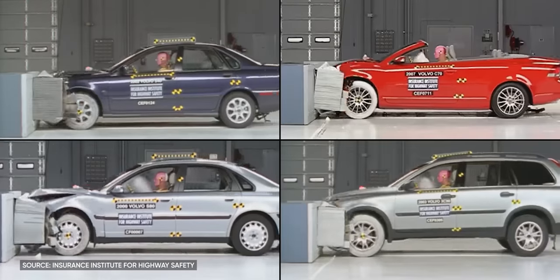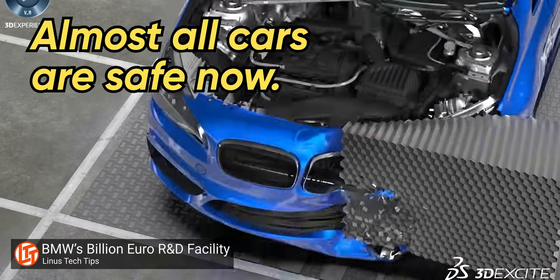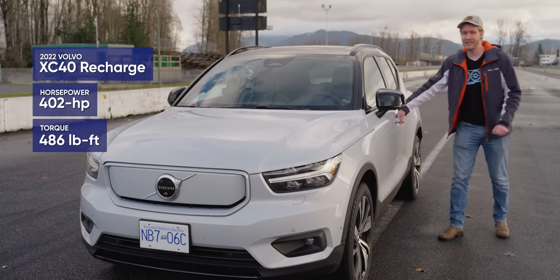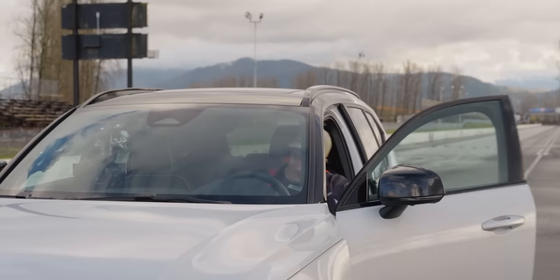You know Volvo — they sell bricks that are uncompromisingly safe, but they have a bit of a problem: almost all cars are safe now. Fortunately, Volvo is synonymous with something else: sleeper. And given the XC40 Recharge has over 400 horsepower and three and a half Civics of torque, this thing's a certified sleeper.